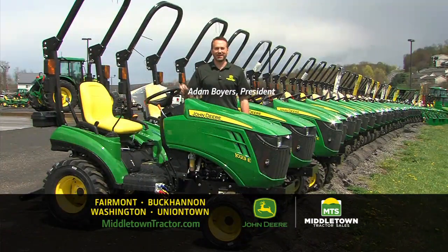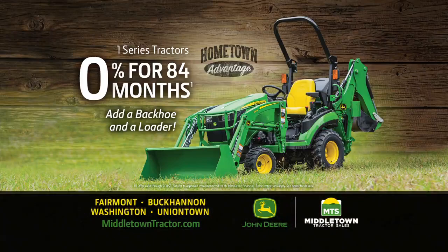The 1 Series makes it easier, and we have plenty of them. Right now at Middletown Tractor, 0% financing for 84 months is available.